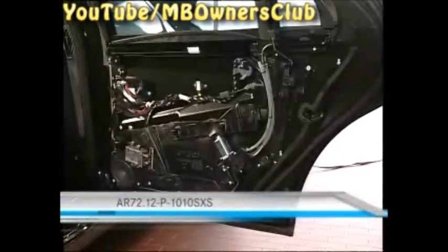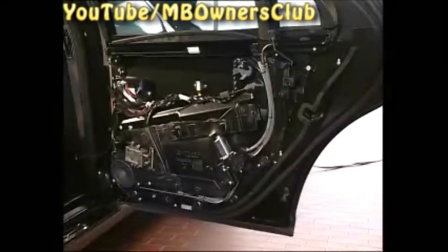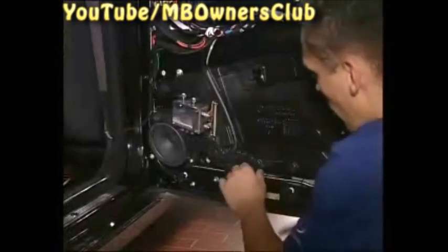Next, remove the door lining as described. Afterwards, carefully open the door seals and expose the micro switch.